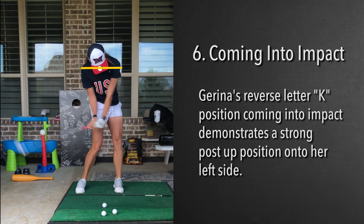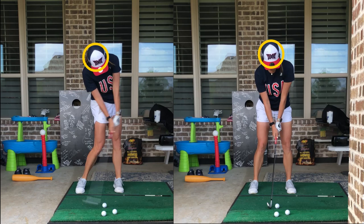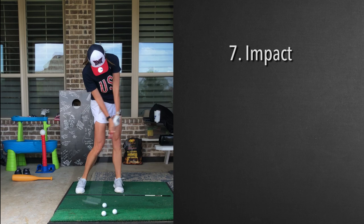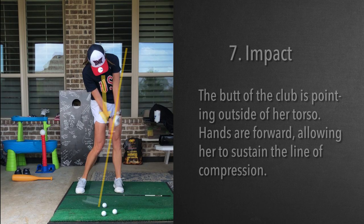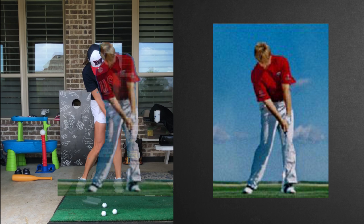Now here we are at impact. We notice the head is still right there — still behind the ball. Look at this position: the butt of the club is out here. The line of compression means she is nowhere near being able to look down that shaft like a telescope. The greater that you can have this angle, the greater the clubface stays online. Just an unbelievable position.